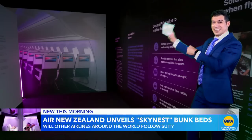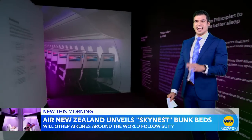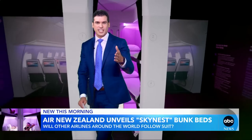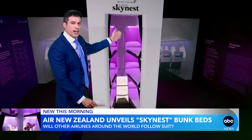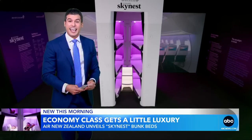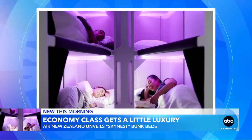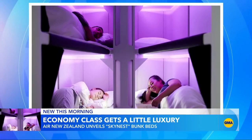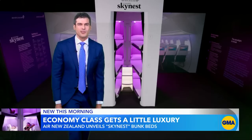So let's take you inside that new Skynest in the Air New Zealand economy cabin. This is what it's going to look like when it rolls out in 2024. We've got a pod with lie-flat bunk beds where passengers can get some sleep on those long-haul flights. There will be six beds in this Skynest, each 80 inches long and 23 inches wide, and they're going to be equipped with cooling pillows.